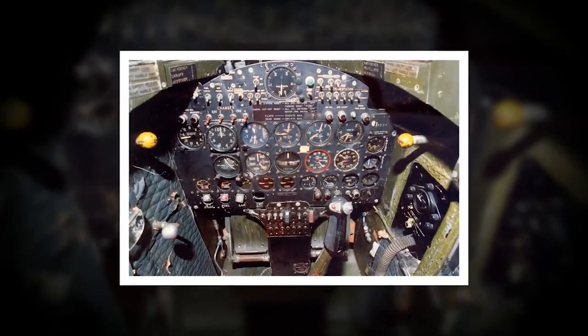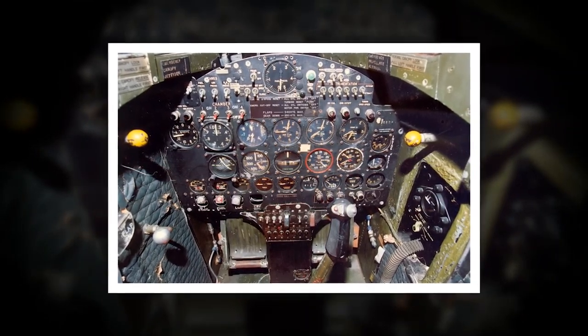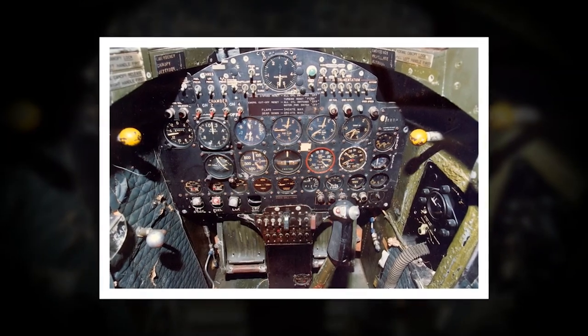The X-2's cockpit was also a dangerous place for its pilots. The aircraft was powered by a rocket engine, which produced intense heat and flames.